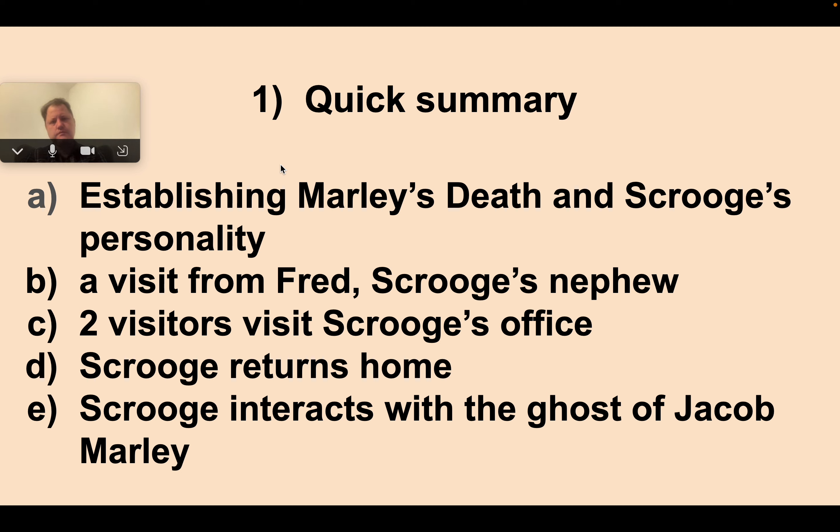In terms of a summary of stave one: right away, I think it's important to be mindful of all the different ways Dickens could have begun the novel — chronologically, with Scrooge's childhood, or in Cratchit's house. But he began by emphatically establishing that his business partner Jacob Marley was dead. He then very quickly establishes the layers of Scrooge's personality. We have a visit from Scrooge's nephew, then two people collecting money for charity visit Scrooge's office. Scrooge returns home and interacts with the ghost of Jacob Marley. That's basically the outline of the first stave.